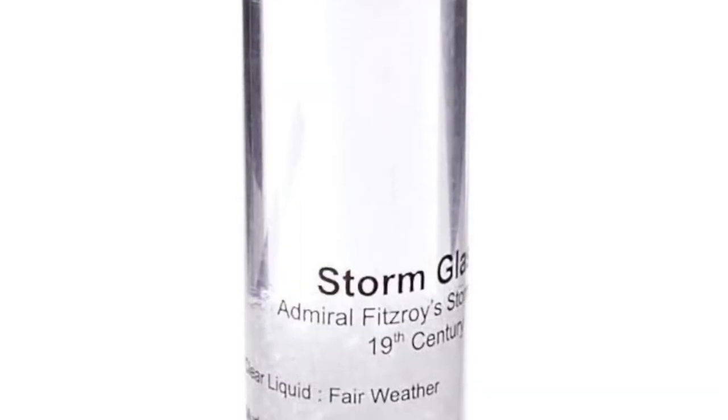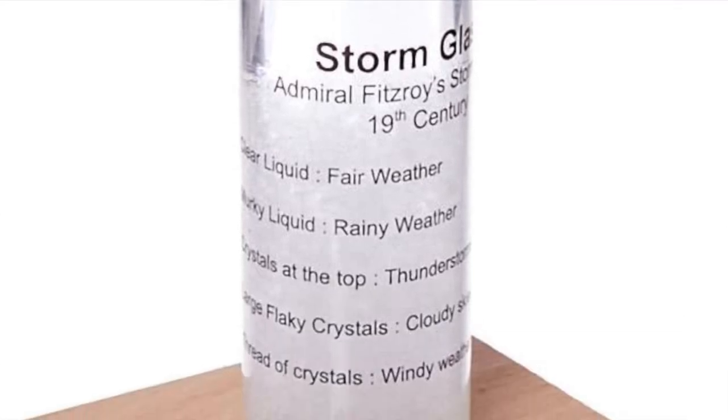Next is a storm glass — have y'all seen those? They're cool. It caught my attention and I thought it was one of those neat items guys might like. These are all Scooby-approved. It's $20, a really unique gift. It works somewhat like a barometer — you can tell when storms are coming in and when it's clear skies by looking at the liquid inside.